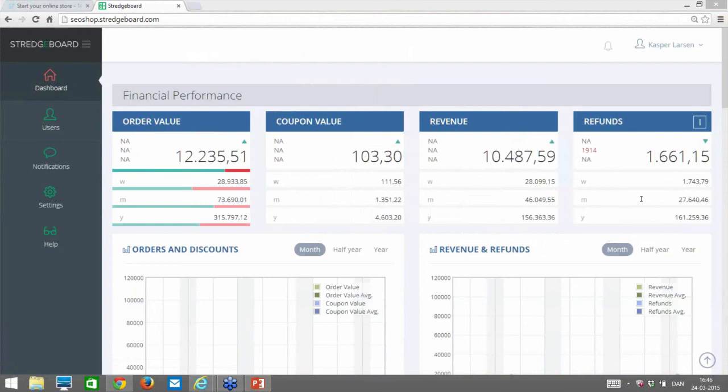If you want to try Stretchboard, there's a 14-day free trial. Just go to the SEO Shop app store and install it — as you saw, signing up takes less than a minute. If you like it, stay; if not, uninstall and you've tried it for free. The normal monthly fee is €15.